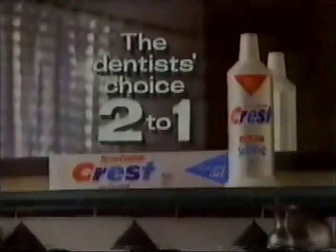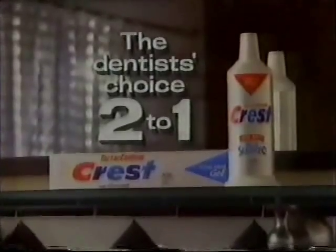Good. I'm glad to see we finally got it together. Tartar Control Crest. The dentist's choice. 2 to 1.